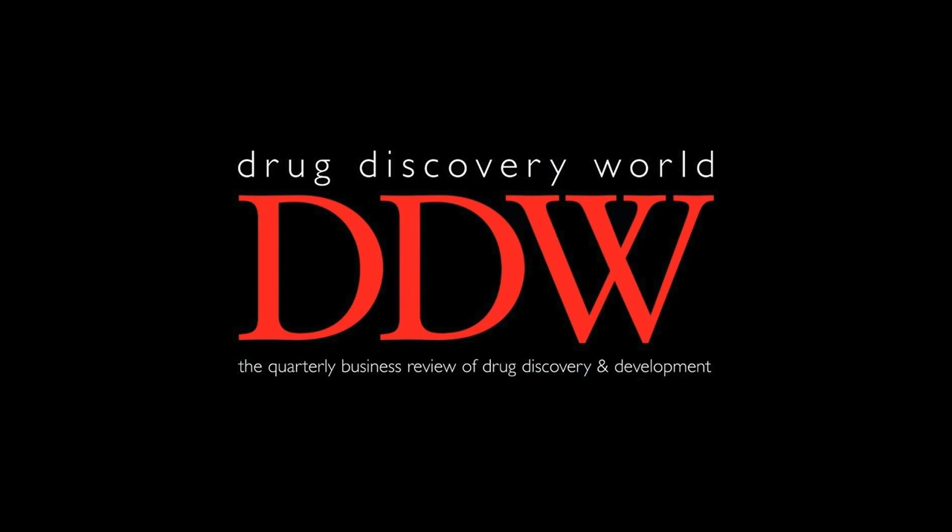If you've enjoyed this episode, then you can subscribe to the journal free of charge by visiting our website at ddw-online.com, where you'll also be able to find full articles including references, and download the original PDFs of past articles, including this one. You'll be able to find links to the article and PDF for this episode in the show notes. If you've enjoyed the podcast, then do leave us a review, and if you think there's anyone that might also find it useful, then do spread the word. You can also follow us on LinkedIn and Twitter. Thank you for listening, and we'll hope to see you in our next episode.